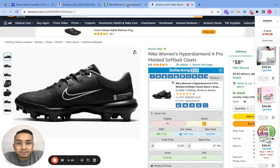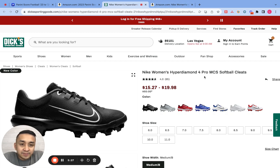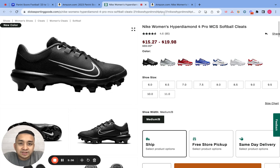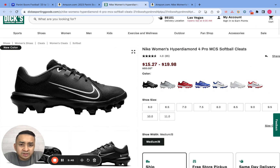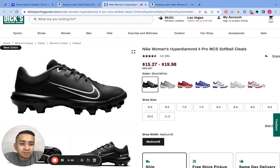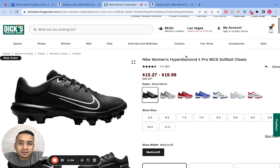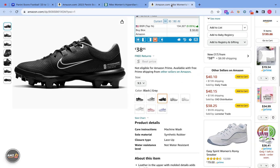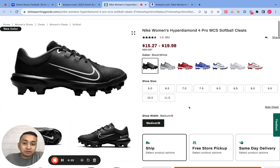Now we go to the next product. We open up two pages again — the Amazon page and the supplier page — and look to see if they match. These look like they match. The size is medium B, and the color is black-gray. But I don't see a black-gray option on the supplier page. There's no black-gray available, meaning we can't source this product from the supplier. So I'll skip this one because this specific color — black-gray — is sold out from the supplier.